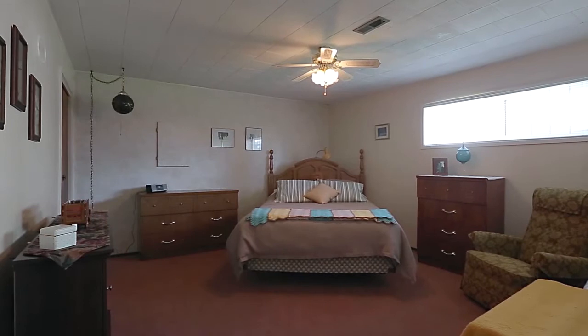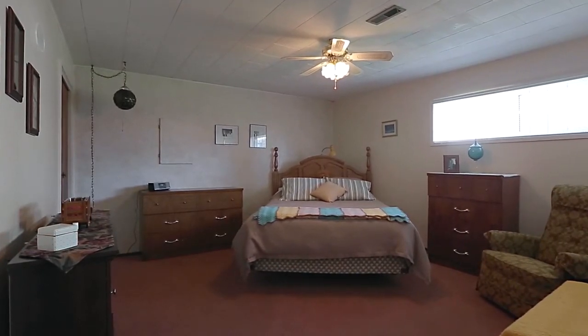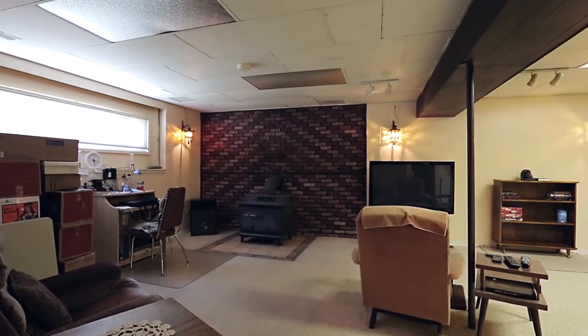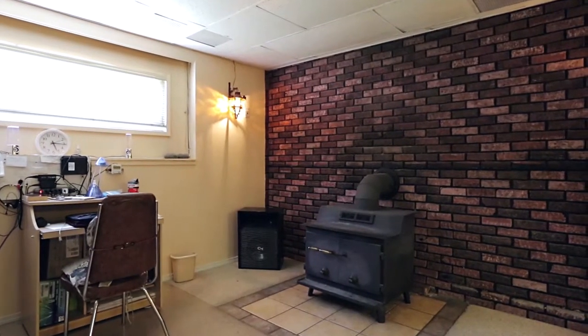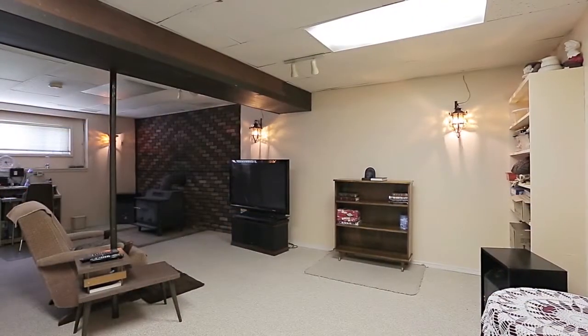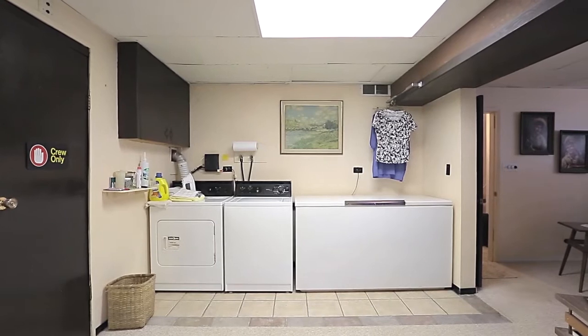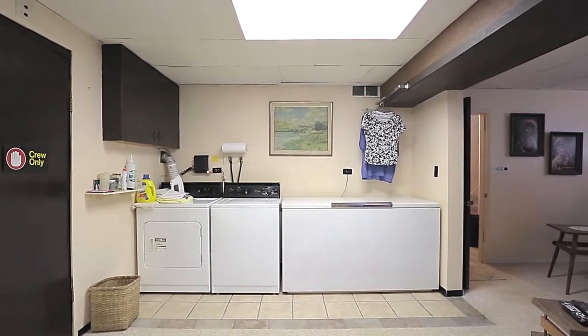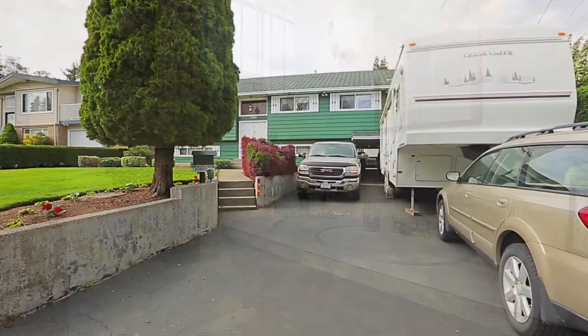Down the stairs, in your lower level, you have a fourth bedroom for more space and flexibility. To the left of the stairs, you come into your rec room, a large space with wood-burning fireplace and room for the family to watch a movie. This room also houses your laundry and cold storage room. The lower floor also has a bathroom, plumbed kitchenette, and a door to the carport.